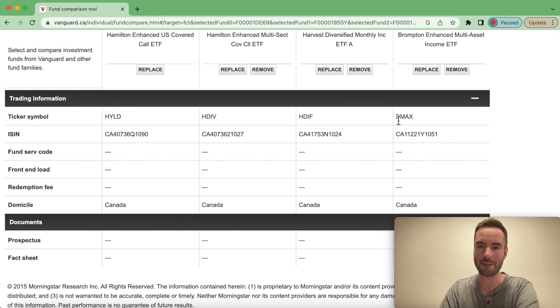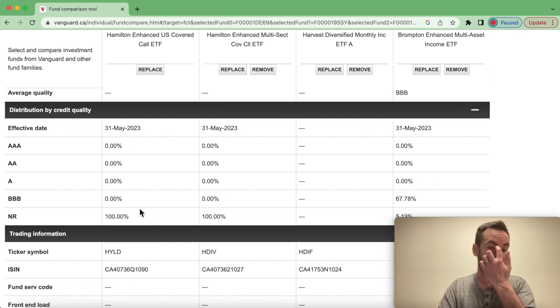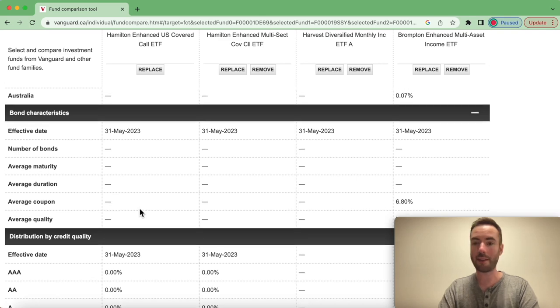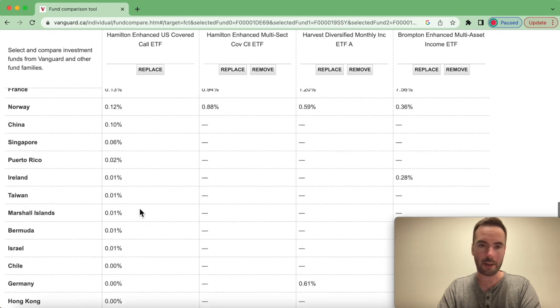We can see the ticker symbols of each fund we're looking at here. We can see the domicile is in Canada, simply meaning that these funds trade in Canadian dollars, they originate in Canada, and they are managed and operated in Canada. Then we have distribution of credit quality and bond characteristics — there really isn't much to say here.